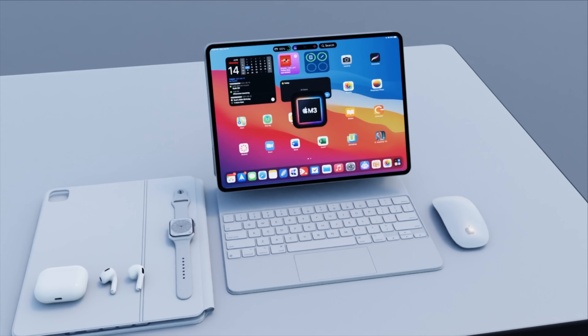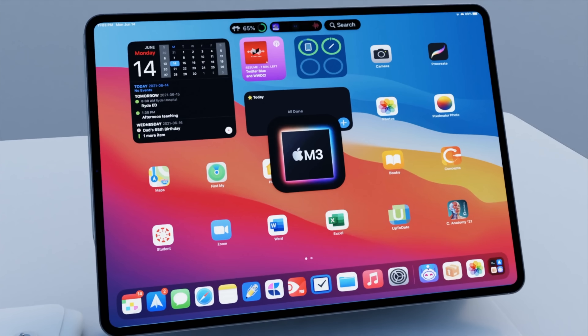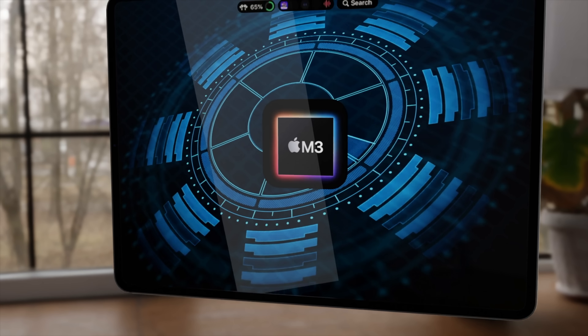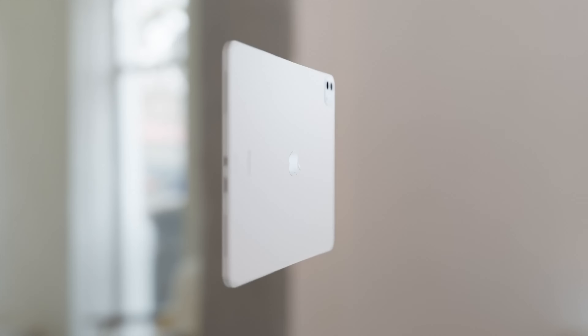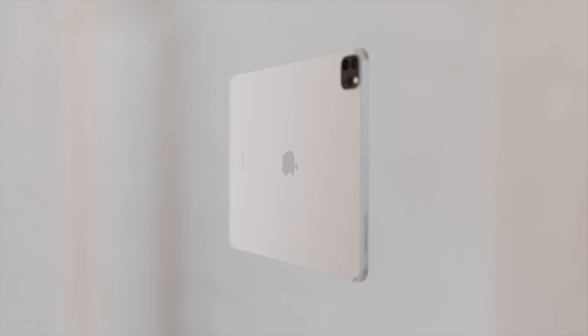With the latest report we've had in for the new iPad Pro, it could mean the launch is delayed due to problems with the M3 chipset. Today let's go over the details about this. I also want to do a summary of what to expect in the new iPad Pro with features, design, and the expected release date.